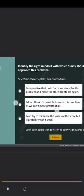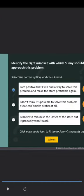Identify the right mindset with which Sonny should approach this problem. Select the correct option and click Submit. Option one: I am positive that I will find a way to solve this problem and make the store profitable again. Option two: I don't think it's possible to solve this problem as we can't make profits at all. Option three: I can try to minimize the losses of the store, but it probably won't work. Sonny thinks: I need to find ways to make the store profitable soon. I think collaborating with online grocery dealers and starting a local home delivery service might work in our favor, but this would mean hiring new sales representatives. I must keep in mind all the factors before finalizing the decision.